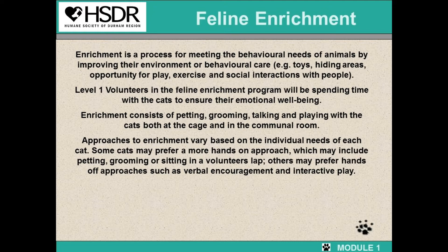Enrichment consists of petting, grooming, talking, and playing with cats both in their cage and the communal room. Approaches to enrichment vary based on the individual needs of the cats. Some cats prefer a more hands-on approach, while others prefer a more hands-off approach.